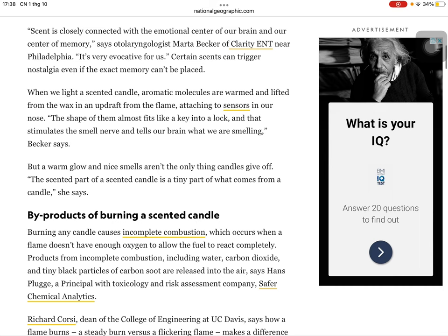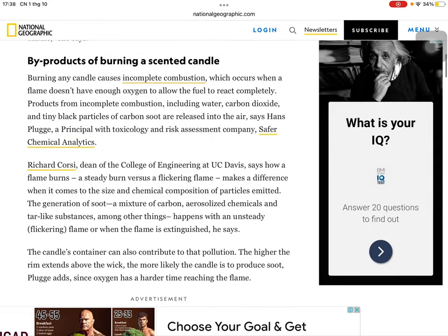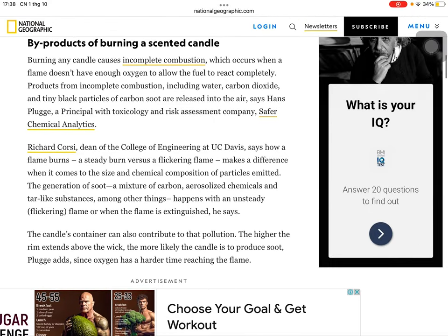But a warm glow and nice smells aren't the only things candles give off. The scented part of our scented candle is a tiny part of what comes from a candle. Burning any candle causes incomplete combustion, which occurs when a flame doesn't have enough oxygen to allow the fuel to react completely. Products from incomplete combustion include water, carbon dioxide, and tiny black particles of carbon soot released into the air, says Hans Plugg, a principal with toxicology and risk assessment company Save for Chemical Analytics.